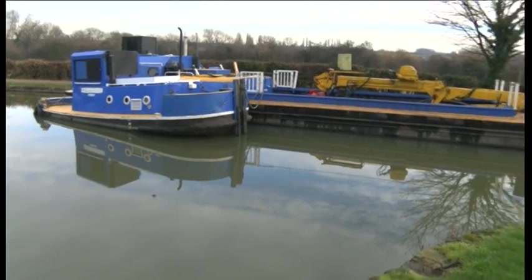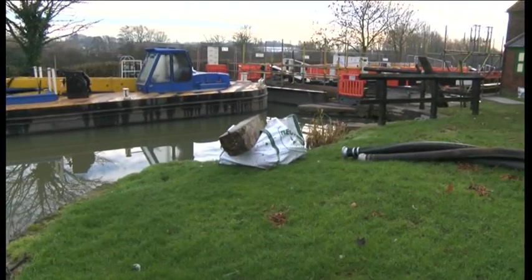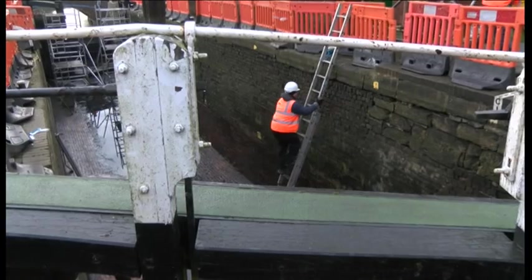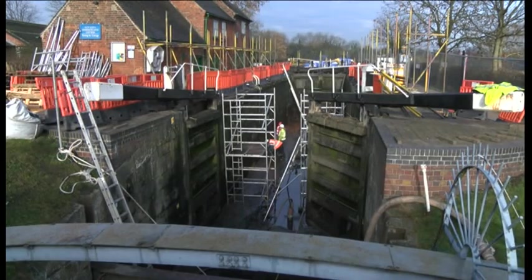It'll cost the Canal and River Trust £50,000 and take up to four weeks. But while the lock is closed to boats throughout, it's open to the public on Sunday. Local enthusiasts are urging people to visit. You wouldn't believe it, but there are people who live in Sandiacre who didn't know the canal and the lock was here, so it will be an eye-opener for them. I hope they come and have a look at it — it's part of their heritage.